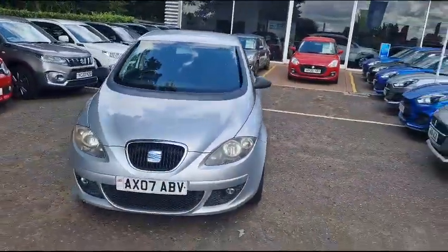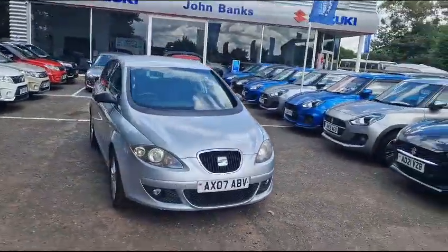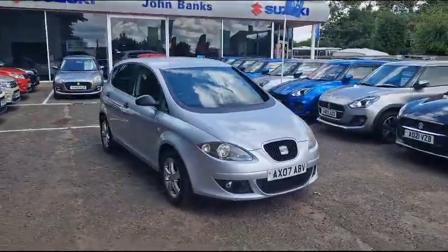All of our cars do come with a 12-month warranty and breakdown cover, which gives you peace of mind.